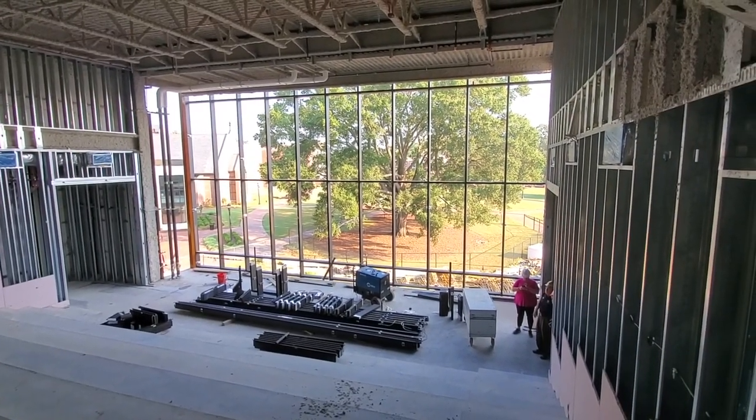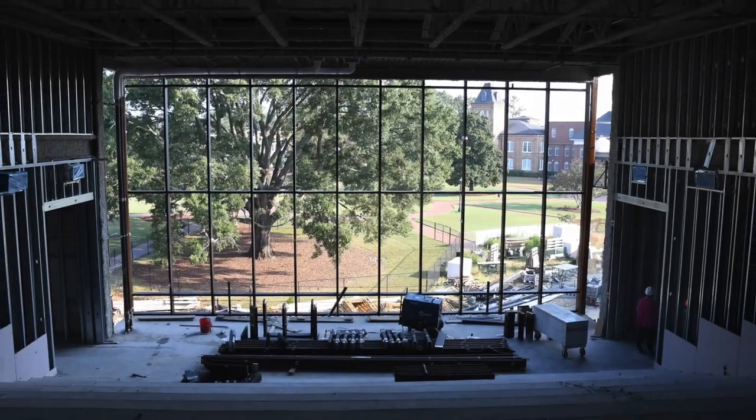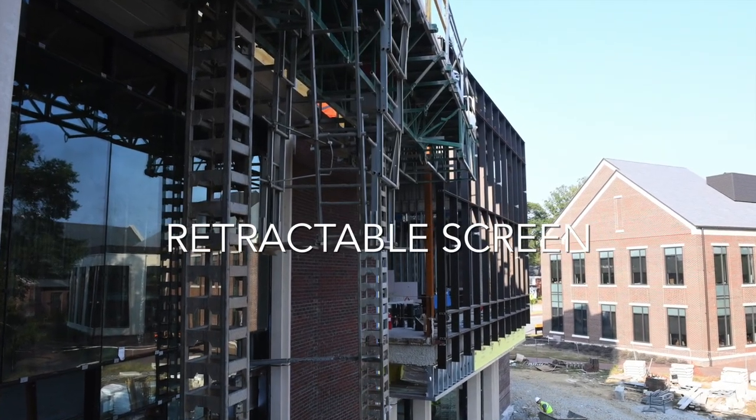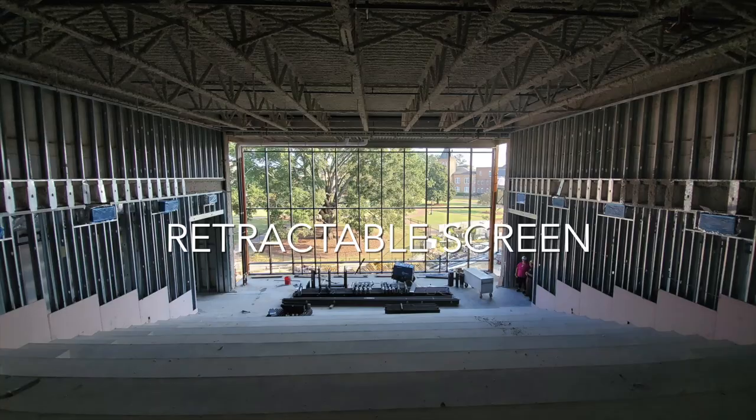Student life has hinted that the theater will have many other uses as well. A neat feature of the theater is that the screen will be retractable, unveiling what we believe is the best view of campus around.